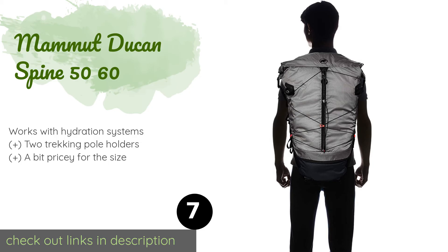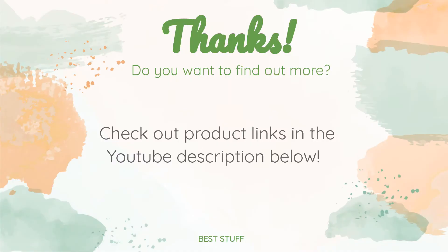Thanks for watching and hope you liked it. As always, all the links to the products will be in the description below, so if you want to find the best prices and more information that we might not have had a chance to mention in the video, be sure to check them out.